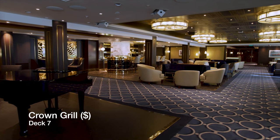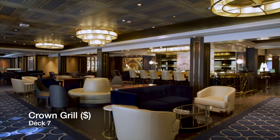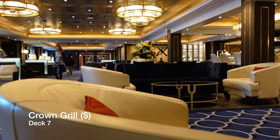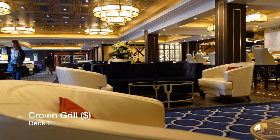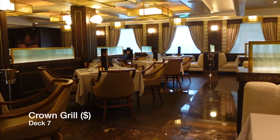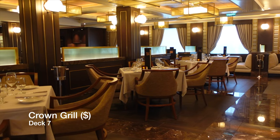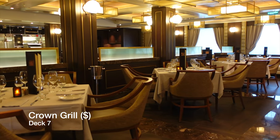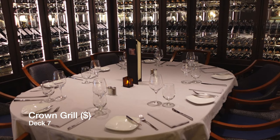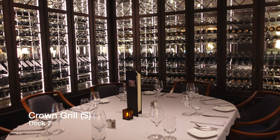If you love steak and seafood then you must try the Crown Grill — it's not just one of the best steak houses at sea that we've tried, it's one of the best restaurants we've ever eaten at full stop. Regrettably we were unable to eat here aboard Enchanted Princess as it sold out months before the cruise, which shows you just how popular and revered it is. Charged at $29 per person, it gets booked up months in advance, so try and book through the Medallion app weeks before your cruise because it will sell out.